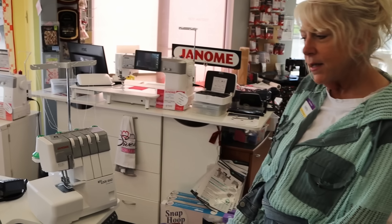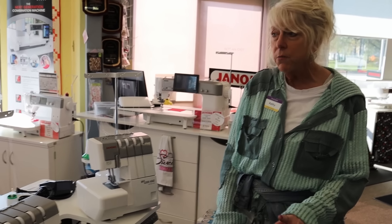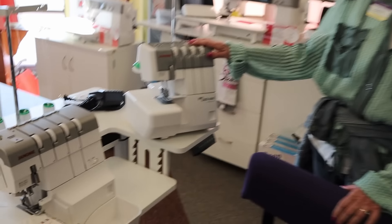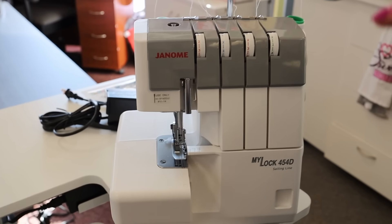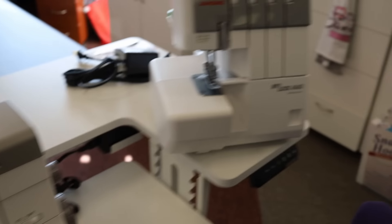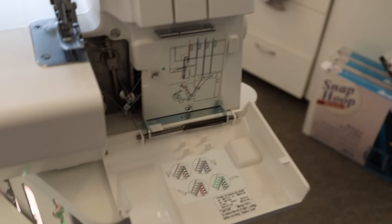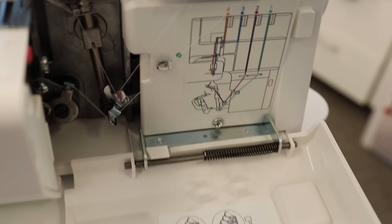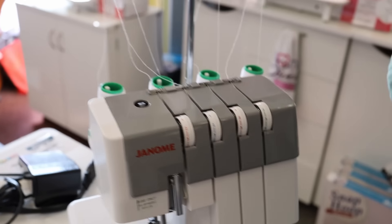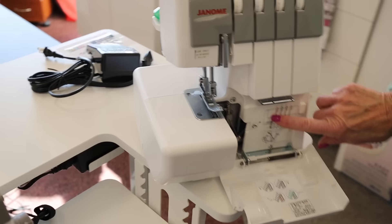Hey guys, it's Kathy from Always in Stitches in Noblesville, Indiana, and I'm here in the sewing department — my favorite department. I'm just here to show you we've got a new serger in. We are a quilting store but we do a lot more than just quilting. We have actually two sergers right now. We have the brand new one called the Mylock 454D, and then we also have the air threader which is next to it — it's the crème de la crème. It is more expensive but it has more bells and whistles. This one is a great serger though — as far as sergers go, it is easier to thread than most. It has the color chart and the path which makes it a lot easier.